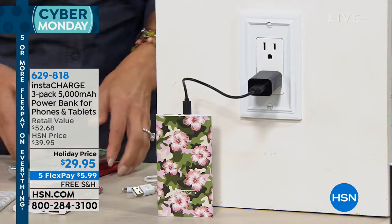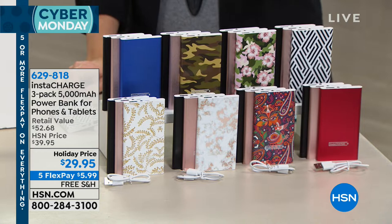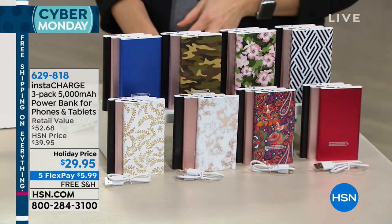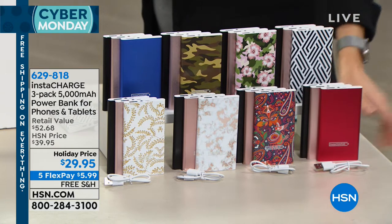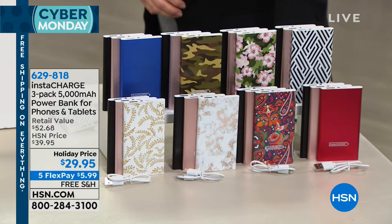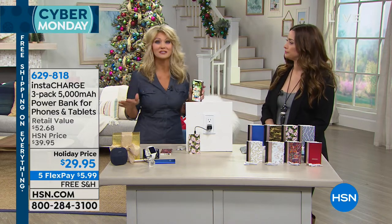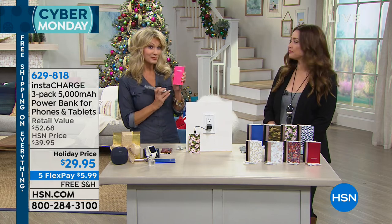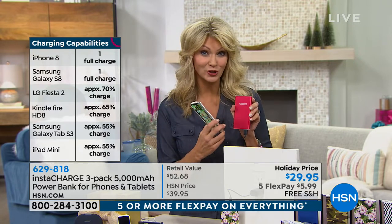One of these 5,000 milliamp chargers — what does that mean? If you have an iPhone, you're charging it about two times on average. There's 5,000 milliamps in each charger. If the average phone takes 2,500, you've got about two full charges. You're going to get hours on your iPad, hours on your tablet, a full charge on your earbuds or headphones or most Bluetooth speakers. Even though this is teeny, tiny, and slim in design, it is mighty on the inside.